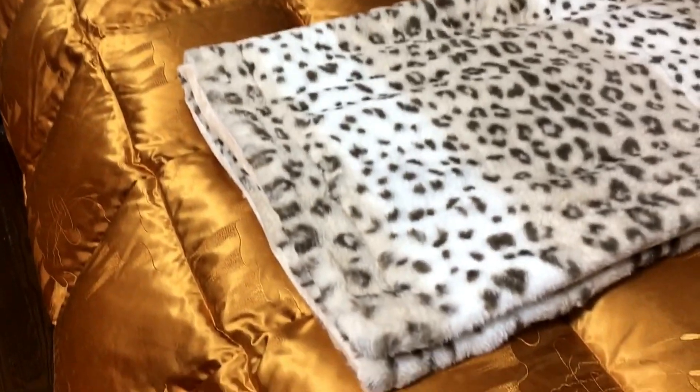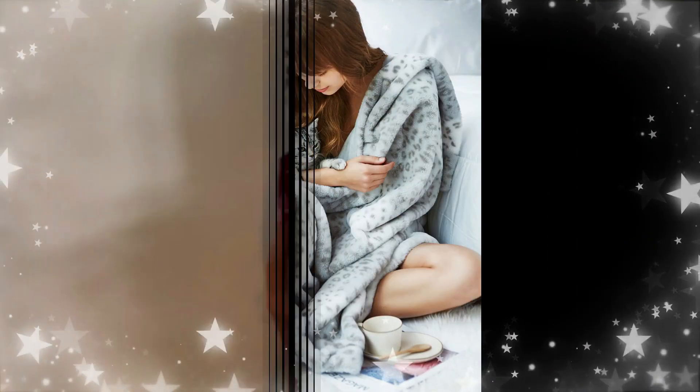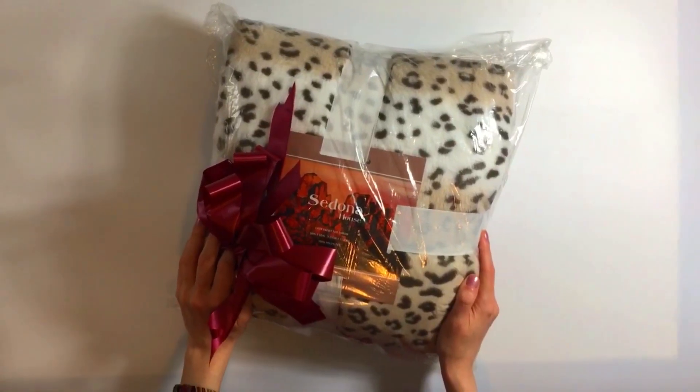I have heard good things about the Sedona House line, so I was excited to try their faux fur throw blanket to keep me warm at night or snuggling up on a lazy weekend. It comes nicely wrapped and folded, so it is an amazing gift.